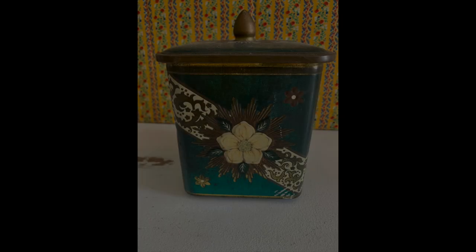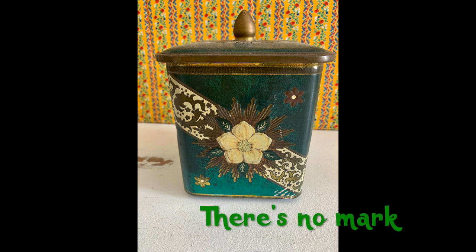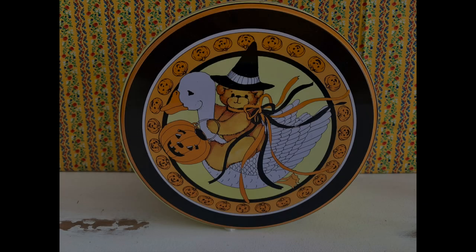Then this tin I really, really love. It's kind of a green color with a lot of patina on the metal. Something about it just makes me think it's older. It's about six inches high and about three and a half inches square. It has little feet on the bottom of it even. So I will be selling that.